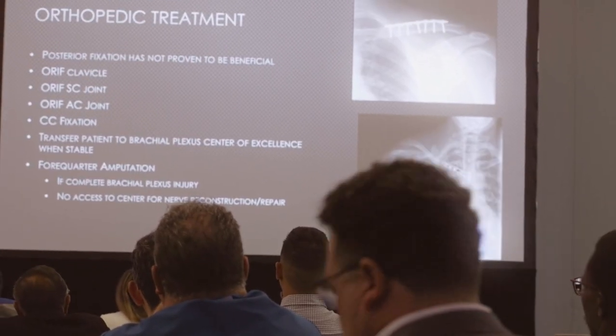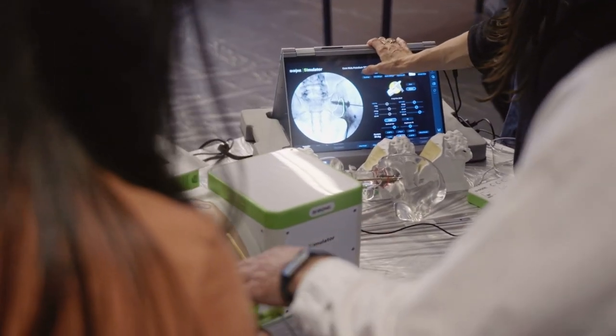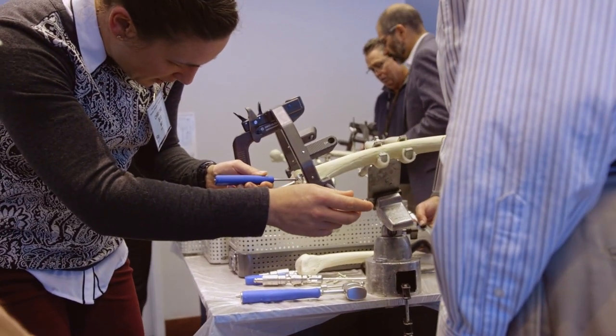We've also made sure to introduce topics for the course that change every year. Even though most things within orthopedics don't really change on an annual basis, there are certainly technologies that are introduced, ideas that need to be reviewed, and new findings and trends in orthopedic trauma that we try to capture every year.